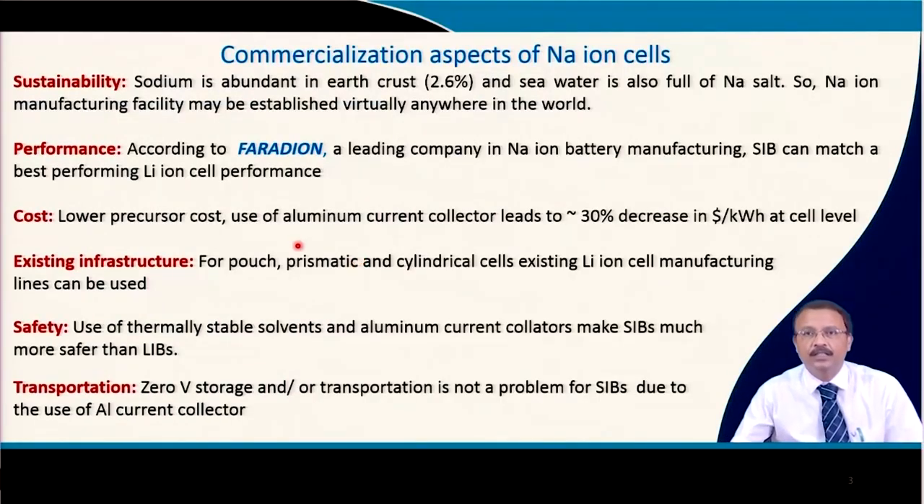From a commercialization standpoint, the first advantage is sustainability. Sodium makes up 2.6 percent of the earth's crust, and seawater is full of sodium-based salts. So manufacturing facilities for sodium ion cells, unlike lithium ion cells, can be set up anywhere in the world. One company whose website I could find is Faradion, considered one of the leading companies in sodium ion battery manufacturing. They claim sodium ion batteries can match the best-performing lithium ion performance.